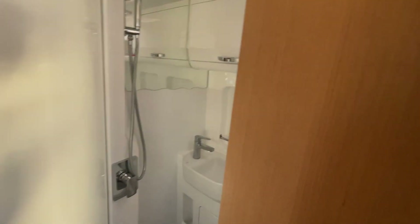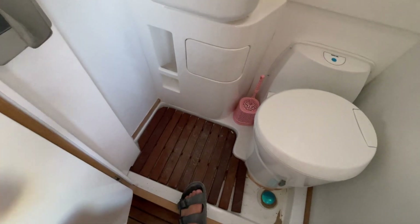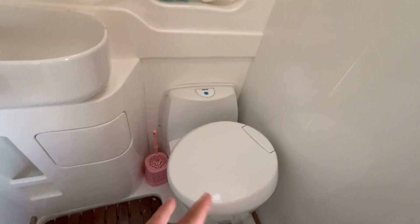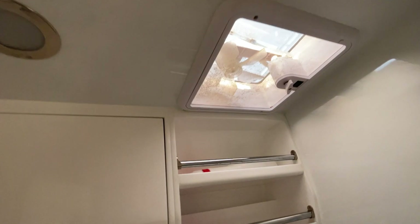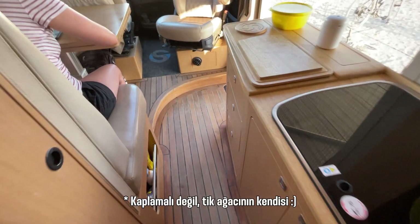Tuvalete geçelim; bu da en çok sorulan sorulardan biri. Burada ayna, lavabo, tuvalet ve duş var; tüm bir evdeki banyo sisteminin aynısı, sadece çok küçük boyutlarda. Kasetli tuvalet istediğiniz yöne çevrilip kullanılabiliyor; yukarıda havalandırma sistemi de var. Yer, teknelerde kullanılan tik ağacı kaplamalı; hem suya ve neme dayanıklı, hem görüntüsü güzel.